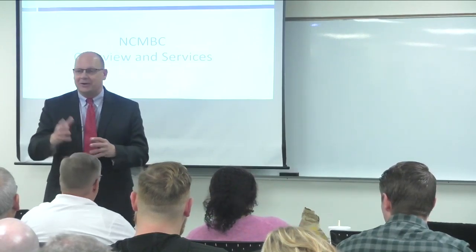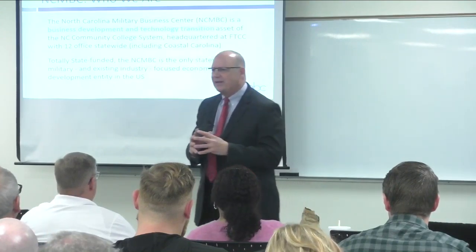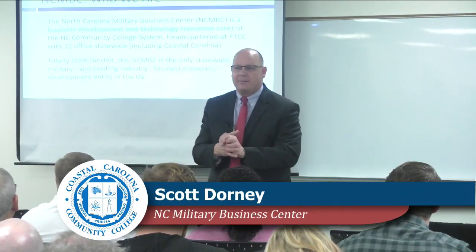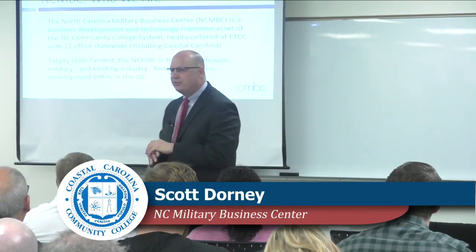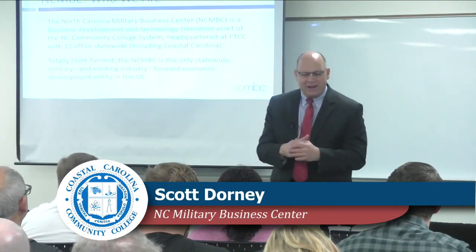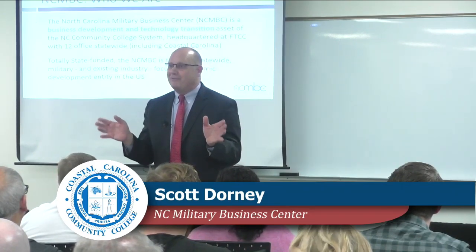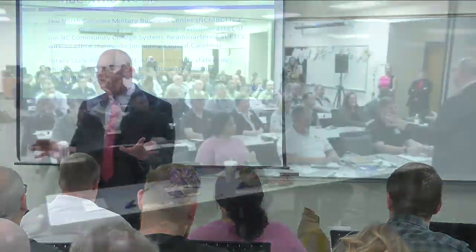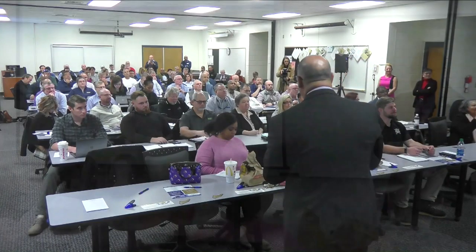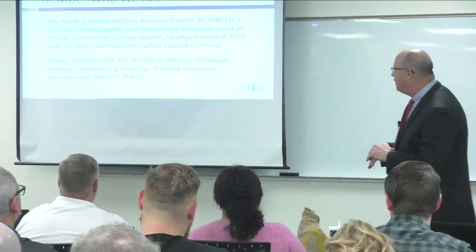We have some potential primes, specialty contractors, and suppliers here today. We're doing this over your lunch time — feel free to eat your bag lunch. The Military Business Center is a business development and technology transition agency of the North Carolina Community College System. We currently have 12 offices across the state of North Carolina, but that's going to be changing. We've asked the General Assembly to please consider expanding the Military Business Center so we can offer more intensive services to businesses across the state.